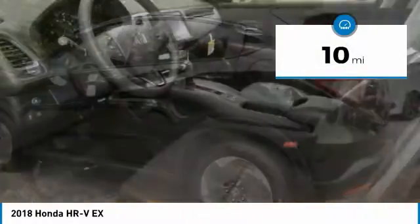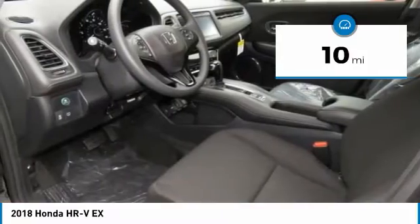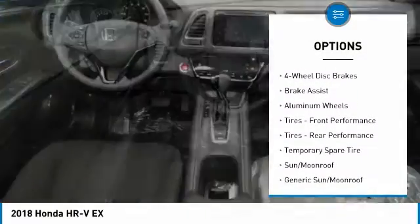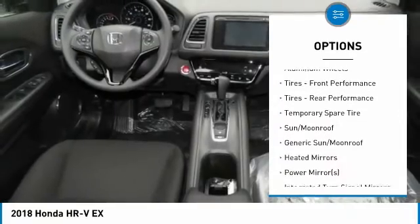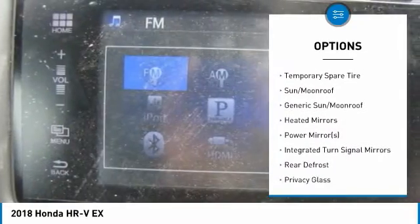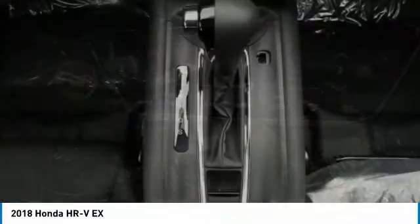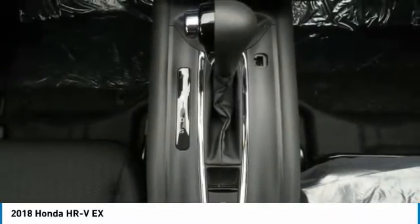This vehicle has less than 100 miles. Here are some of this vehicle's great options: anti-lock braking system, keyless entry, steering wheel audio controls, all-wheel drive, Bluetooth, adjustable steering wheel, power steering, floor mats, keyless start, and cruise control.